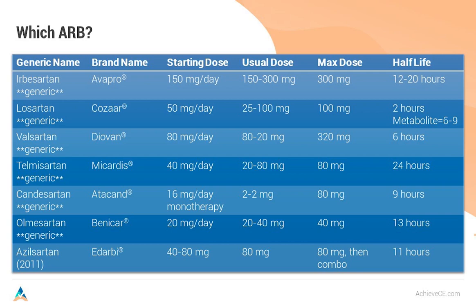Now that all ARBs are available generically, the best angiotensin receptor blockers are irbesartan and telmisartan — your two longest-acting ARBs. I personally take irbesartan because that's the longest-acting one. I don't want to have a stroke when I wake up in the morning.